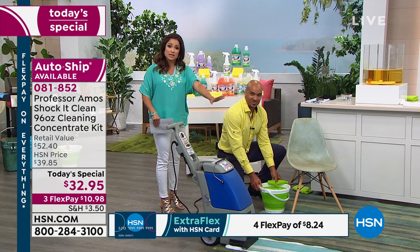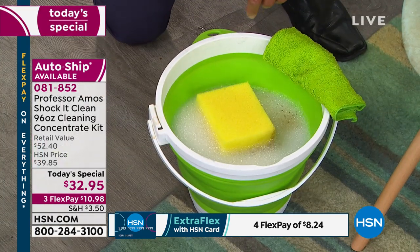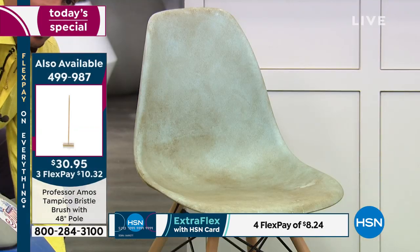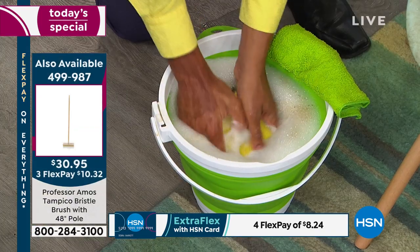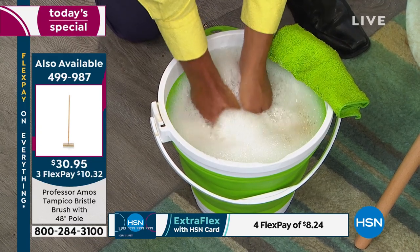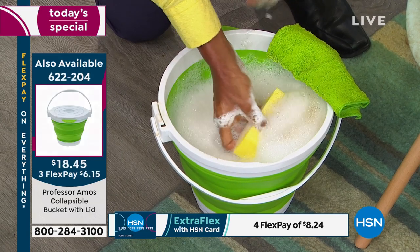The versatility is off the chain. We have a no soap factor — there's no soap in here, no bleach, no ammonia. That's why you can use it on leather. I put a gallon of water in here and a quarter cup of our Shock It Clean, and look at all the foam it makes. You just squeeze that sponge and you're ready to go.